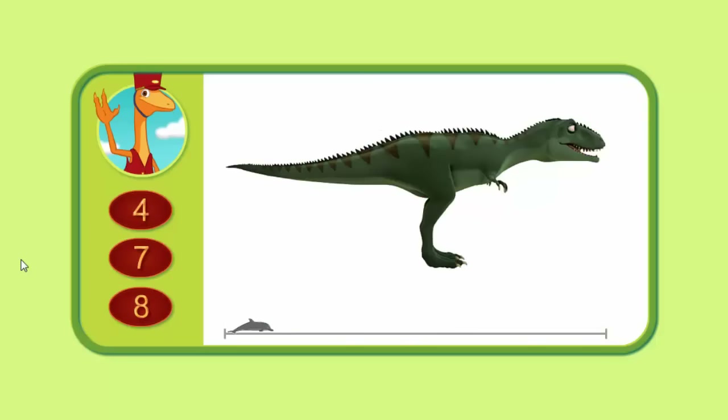Let's try another. How many dolphins long do you think is this Giganotosaurus? Four, seven, or eight?